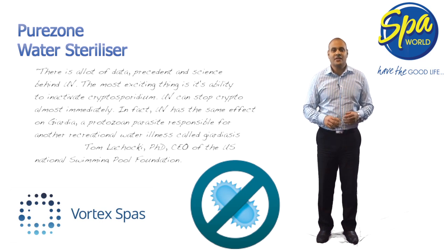UV sterilisation kills 99.9% of waterborne viruses and bacteria, including the hard-to-reach giardia and cryptosporidium viruses. For this reason, it is now mandatory on public swimming pools in many states in the US. Through its sterilisation effect, Vortex's PureZone UV steriliser will not only make your spa safe for you and your family, but in doing so, will reduce your use of chemical sanitisers.